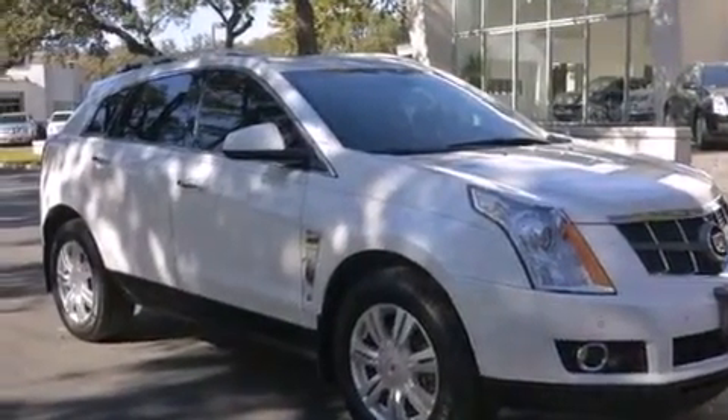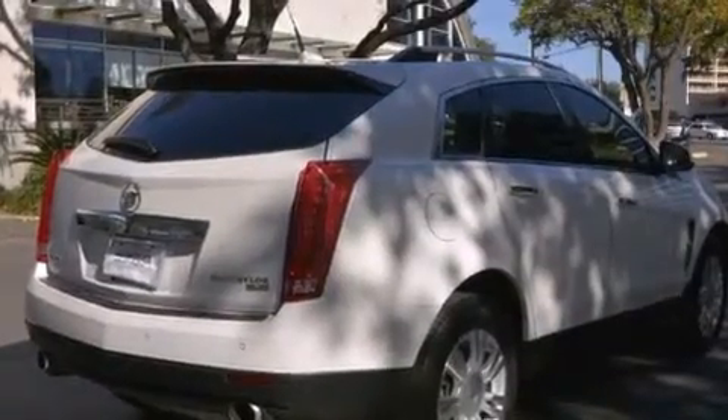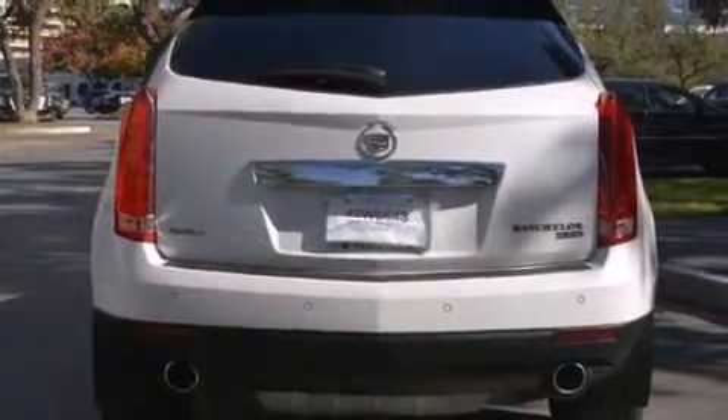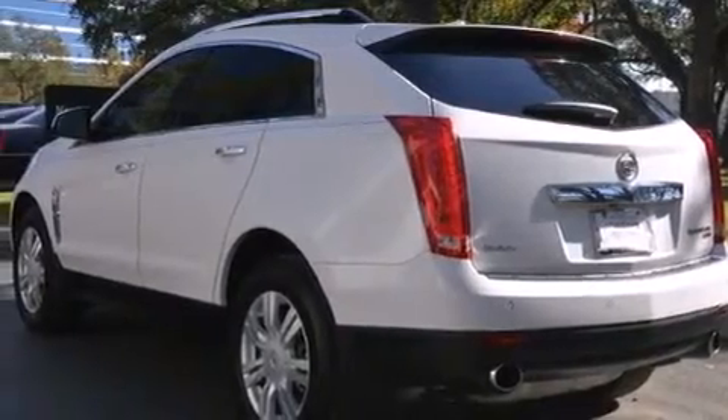Its top features include a navigation system, a rear-view camera, a remote start feature, a low-tire pressure indicator, a DVD video player, 20-inch wheels, roof rails, and a sunroof that enables you to fill the cabin with fresh air at the push of a button.